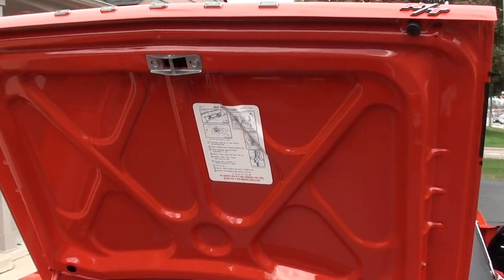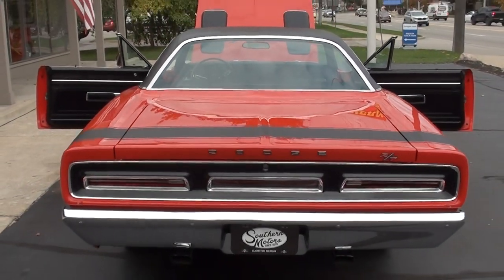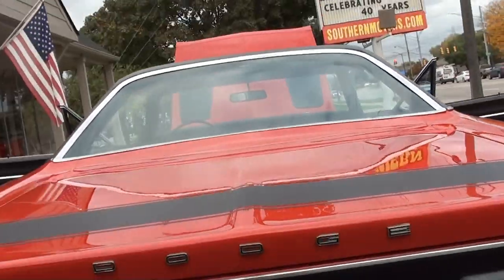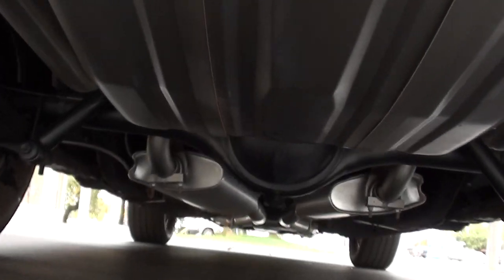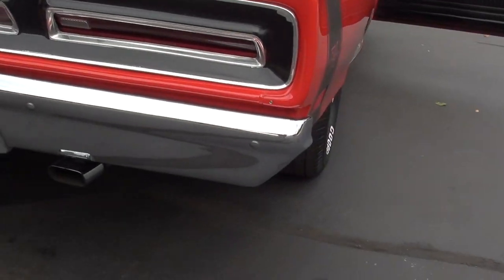Factory red line spare with the jack. You can see it's all body color in the trunk. The car's very nice underneath. Floors are solid. Just a good, solid, straight North Carolina car.